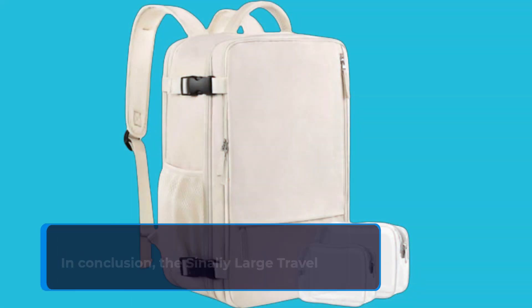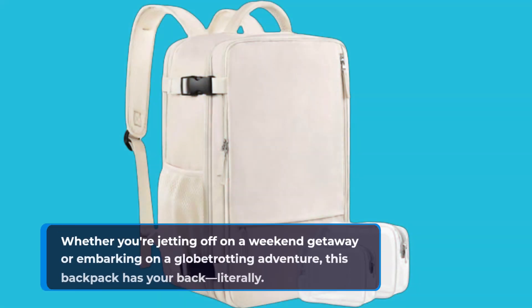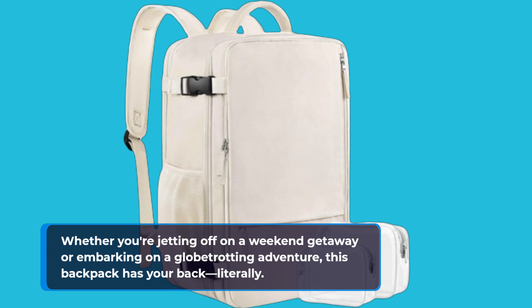In conclusion, the Sonali Large Travel Backpack is not just a backpack — it's a game-changer for travelers everywhere. Whether you're jetting off on a weekend getaway or embarking on a globetrotting adventure, this backpack has your back, literally.